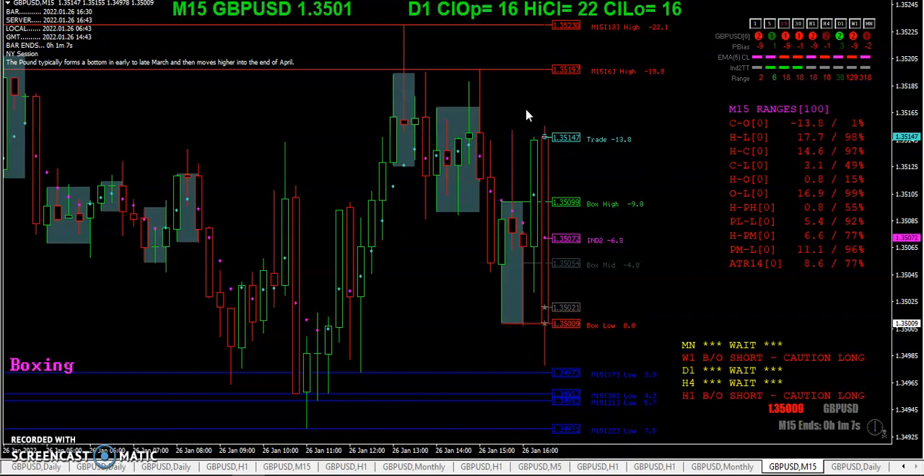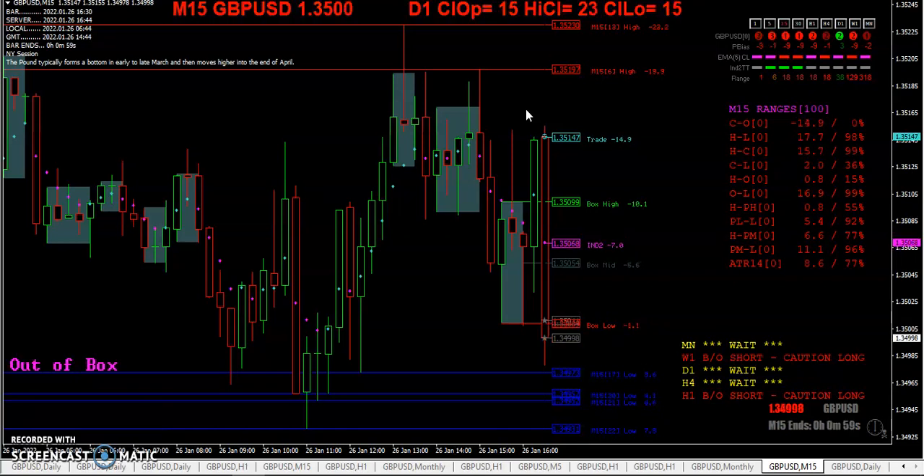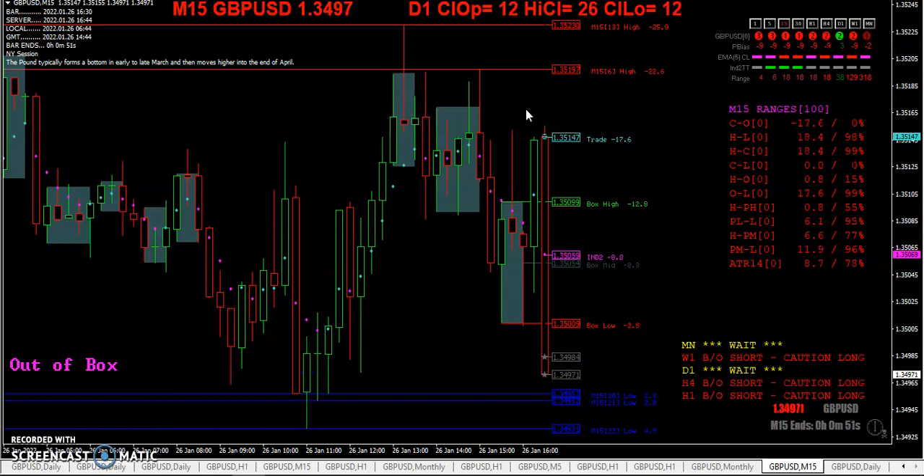So many times to fix our trading we look outside ourselves — we look to the chart, we look to the indicators, we look to the system. Something goes wrong and we blame our luck or blame the broker, when that could pretty much be avoided.